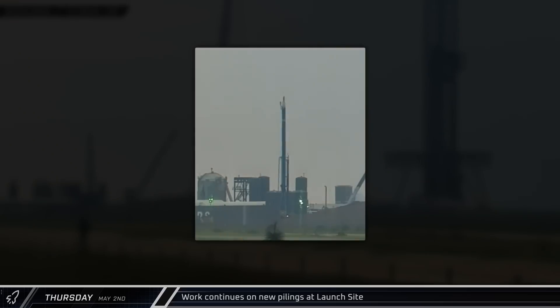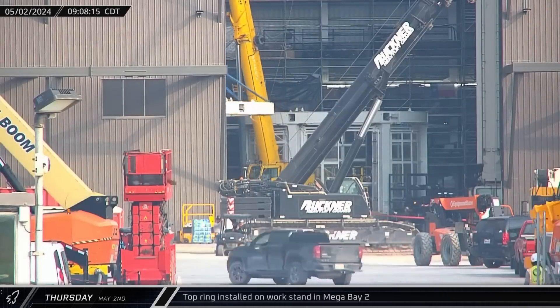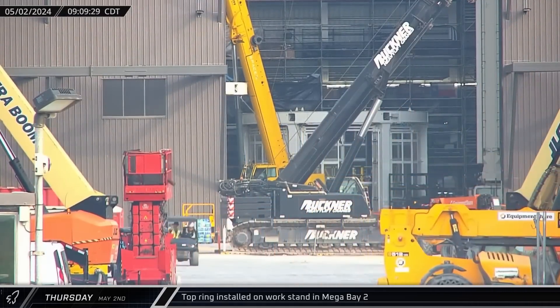Thursday morning at the launch complex saw three more holes bored, filled with concrete and rebar cages inserted. Back at the build site, the top ring for the third work stand was installed in the front right corner of Mega Bay 2.